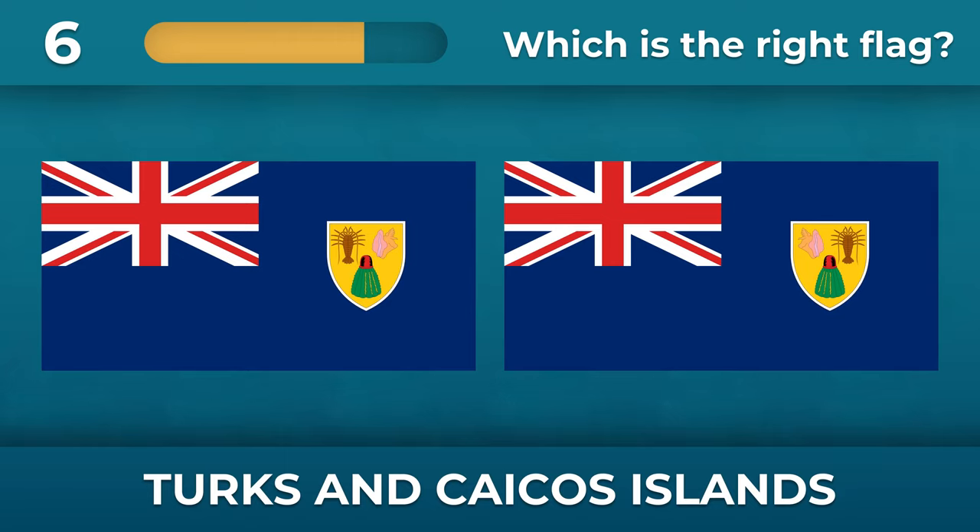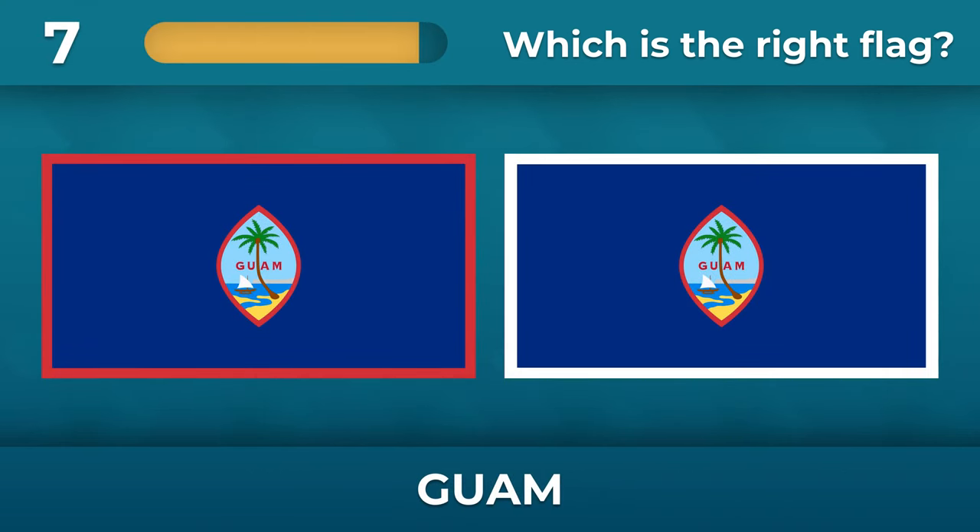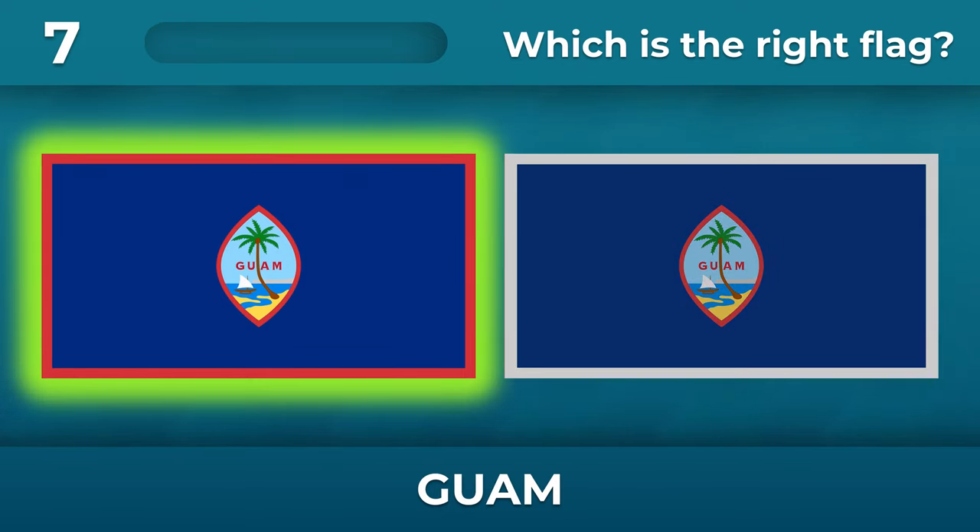What is the order of the items on the Turks and Caicos Islands flag coat of arms? Shell on the left, shrimp on the right. Do you remember the flag of Guam? What color is the border around the flag? The border must be red.